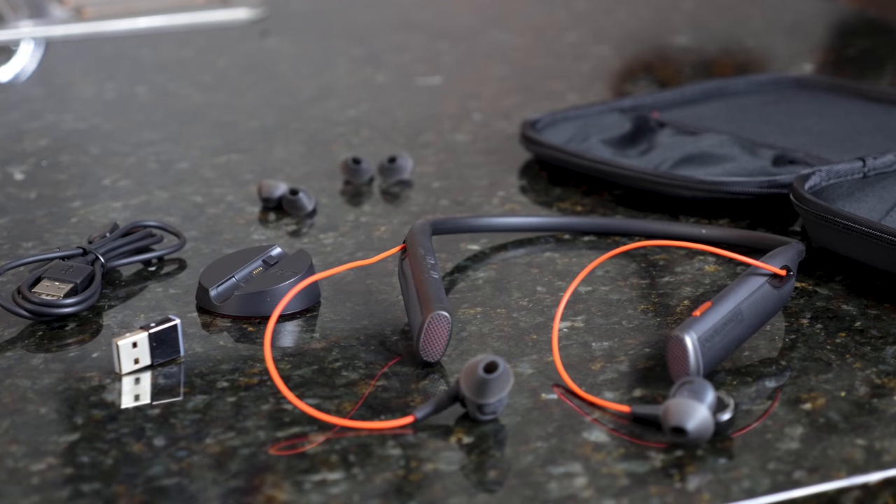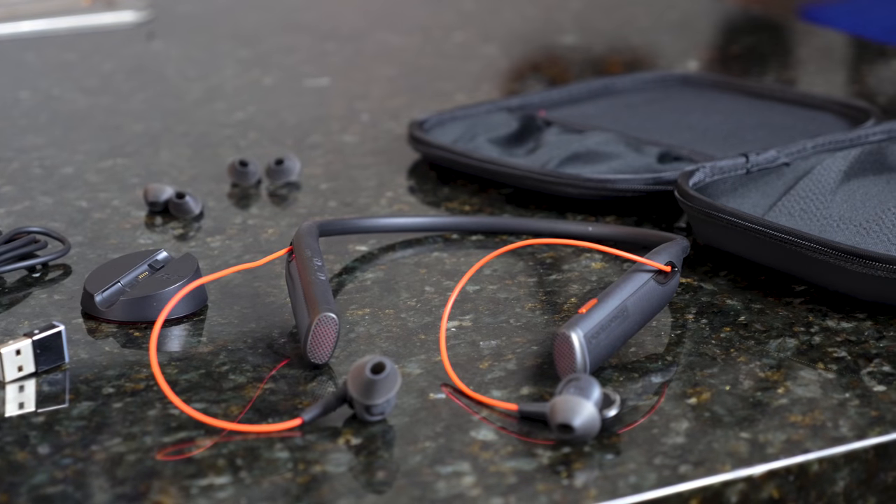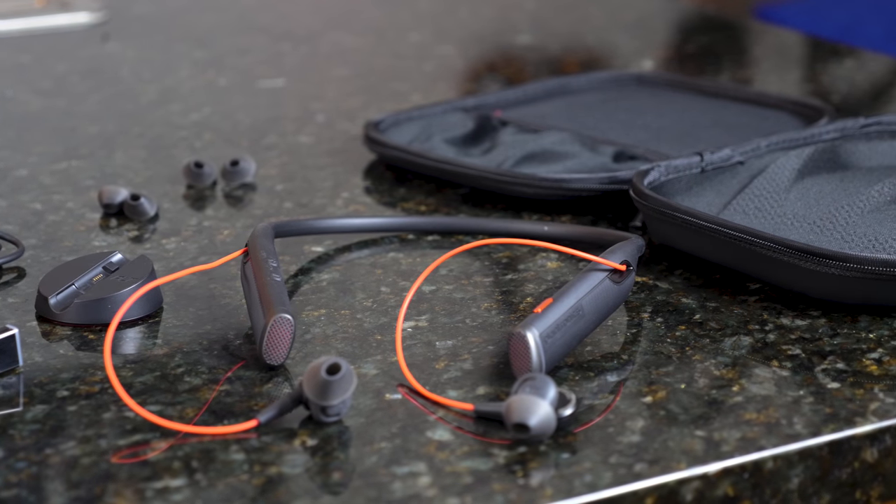Hey guys, Thundee E here and I'm back with another headphone review. This time possibly looking at the best in-ear noise-cancelling wireless earbuds. I know that's a lot, but this might be fitting in that category. I'm talking about the Plantronics Voyager 6200 UC.